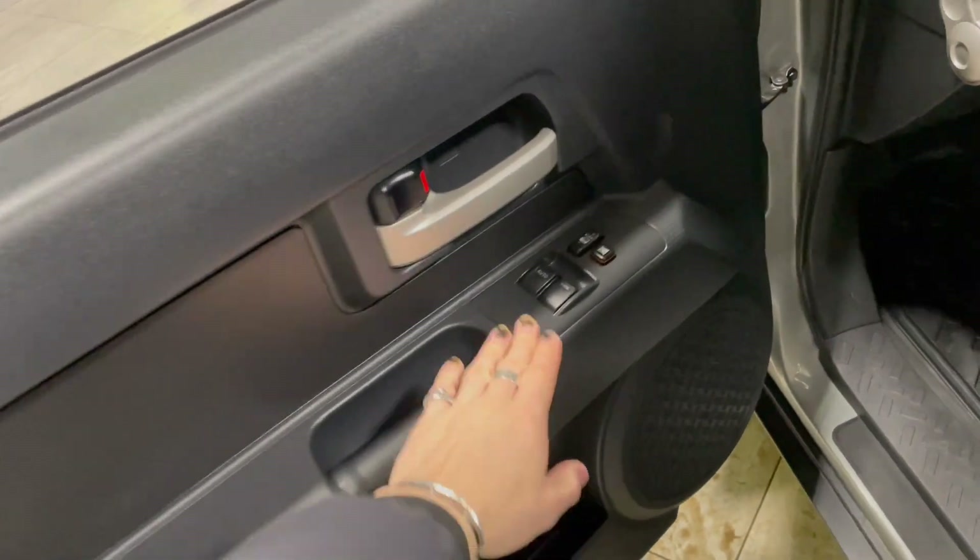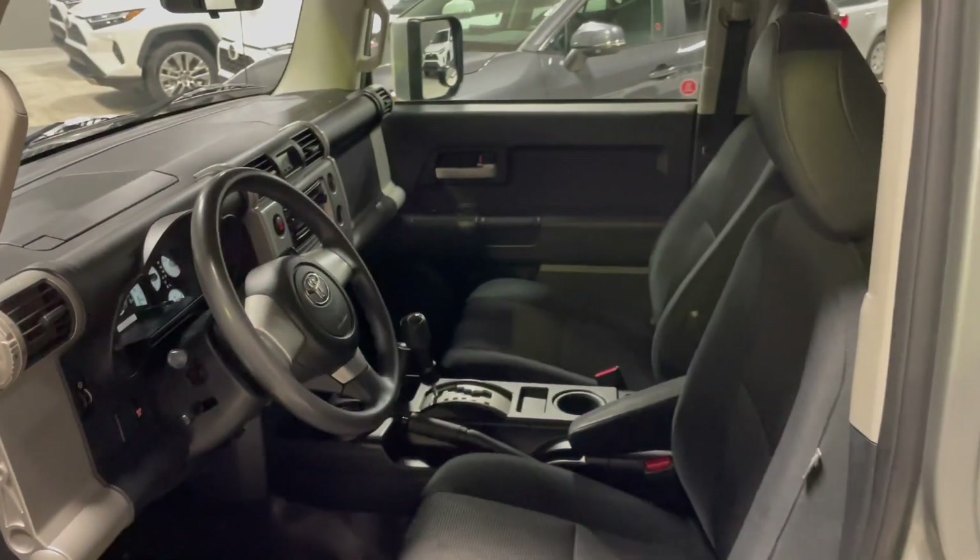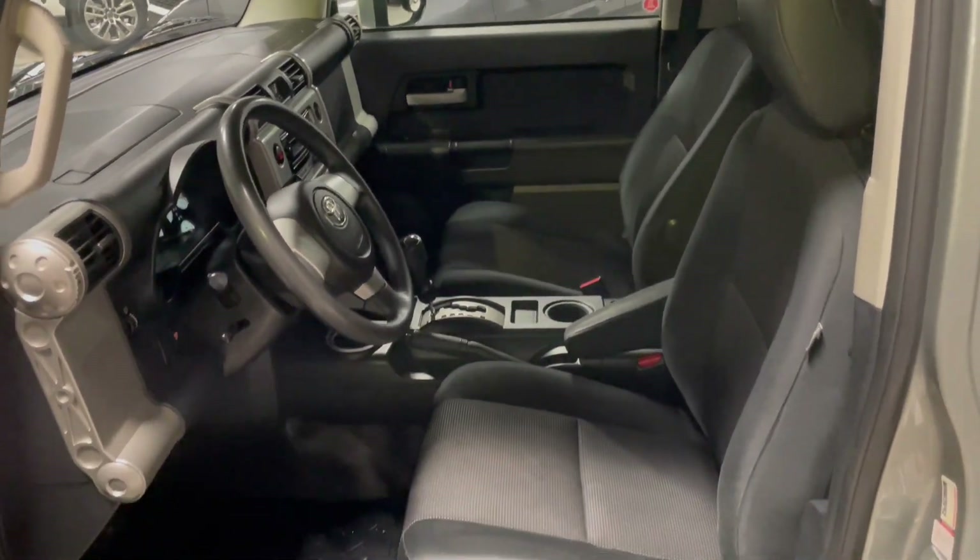Taking a look inside the driver's side first — in the door you have your power windows and locks. Inside, this FJ Cruiser comes equipped with black fabric seating and all-weather mats.